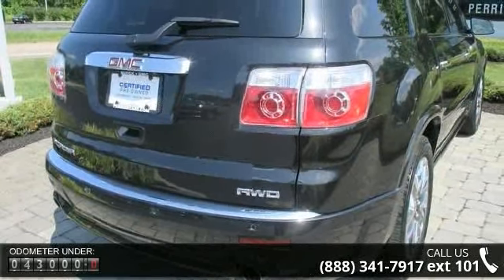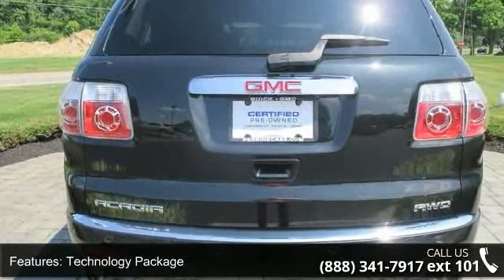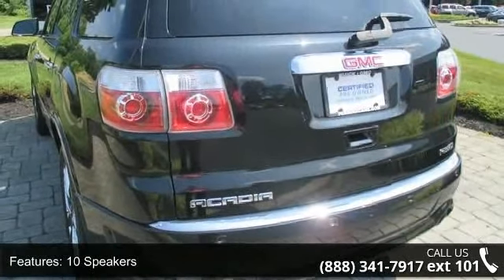Additional features include front bucket seats, leather shift knob, and heated power adjustable outside mirrors. This car won't be available much longer — call now to schedule a test drive at our dealership.